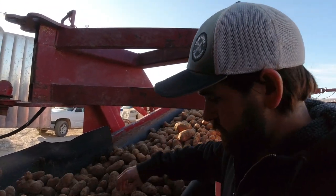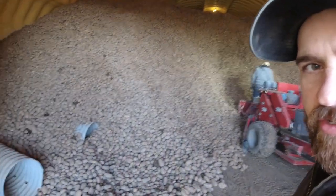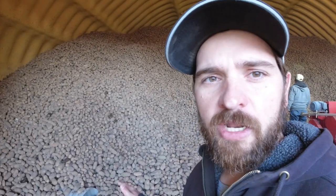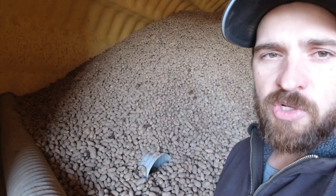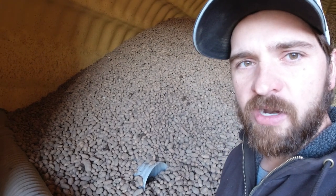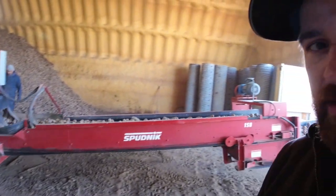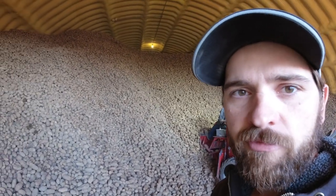This is the cellar — this is where we store potatoes at harvest time. We've got pipes that run underneath the pile that we push cold air through. The pile will actually heat up on its own, so we push outside air in through doors on the front to keep it cool. Normally the pile goes full length, clear across to the other side. You can see the pipes they've already pulled out standing up over there. That's how we keep them fresh and prevent breakdown. This cellar holds about 50,000 sacks.